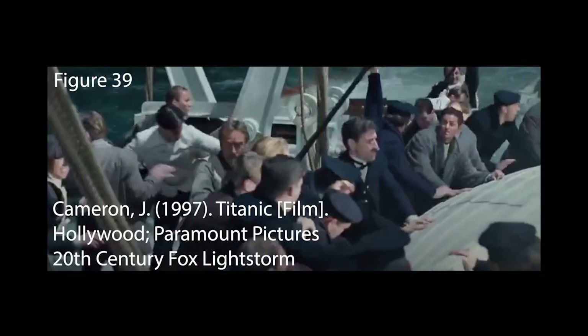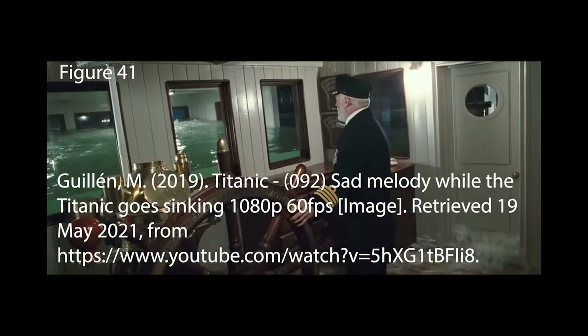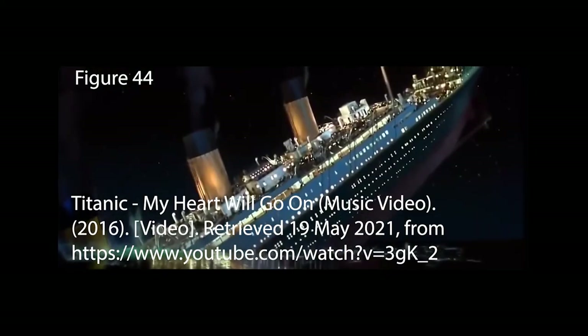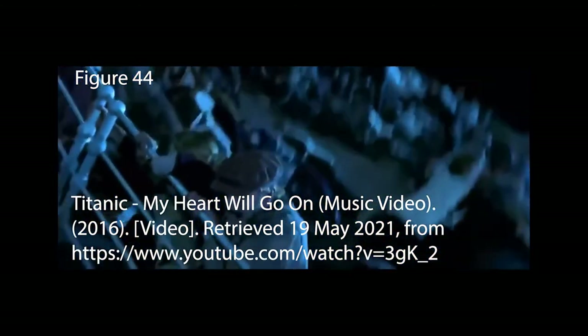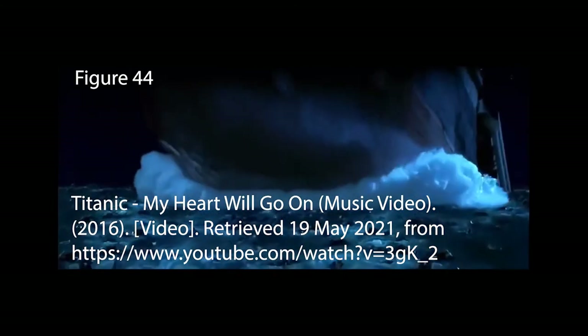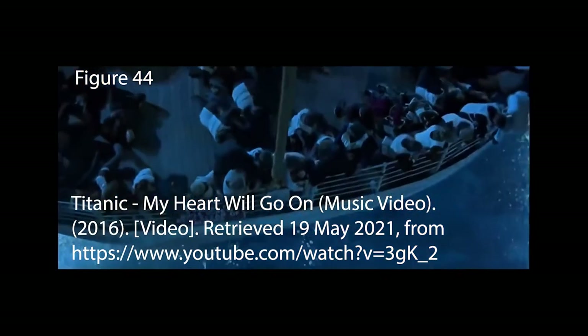The way the passengers panic, the crew doing their best to help, not enough lifeboats, the band playing till the ship sinks, the captain going down with her, Thomas Andrews remaining with the ship — all the scenes that pass the time towards when the ship sank create a very emotional state. James Cameron really portrayed this film very well. It truly portrays one of the biggest incidents in all of history.